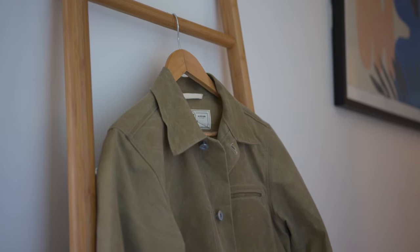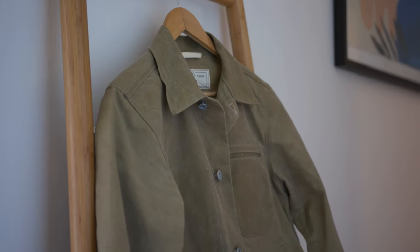Hi everyone, my name is Mark Kwok and we're talking about my favorite things. Today we're talking about the Rogue Territory Supply Jacket. This is a really hot jacket right now, and the main reason for that is because this is actually a James Bond jacket.